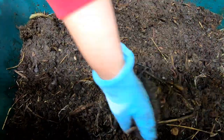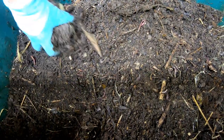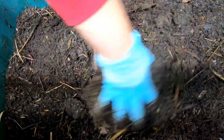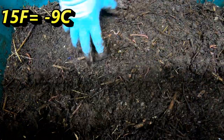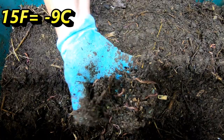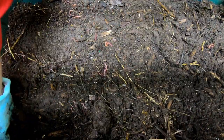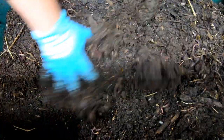It looks like the worms have done a decent job in here. I wasn't sure if I would have any worms left or just cocoons after getting down into the teens — and that's Fahrenheit of course. But it looks like we do have good, live worms. Good amount of pill bugs too.